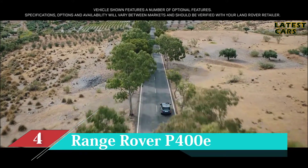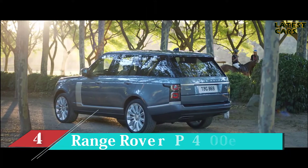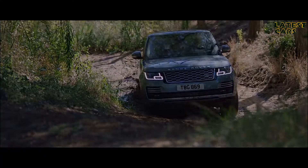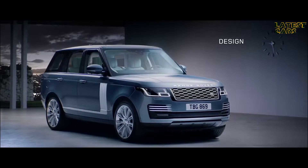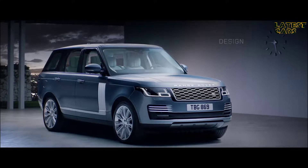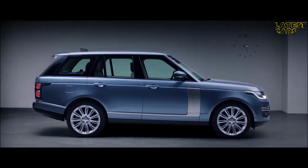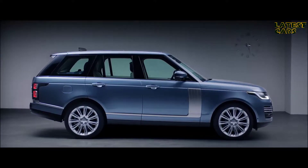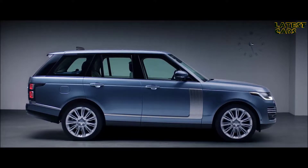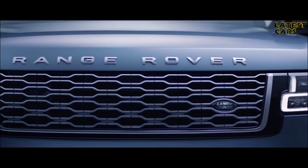Range Rover — two words synonymous with absolute luxury, refinement, and unrivalled capability. We haven't set out to reimagine Range Rover; we've simply made it better. With its floating roofline, continuous waistline, and lower accent graphics, the smoother bonnet gives the car a more sleek and sophisticated stance, while the new grille shows the exquisite attention to detail.